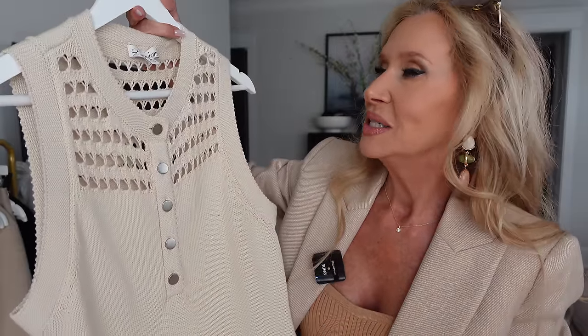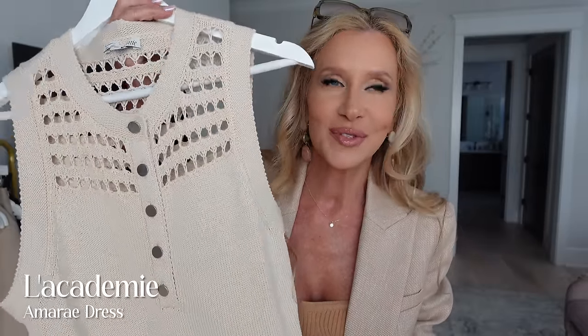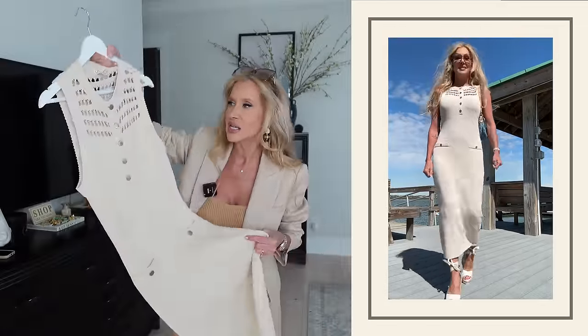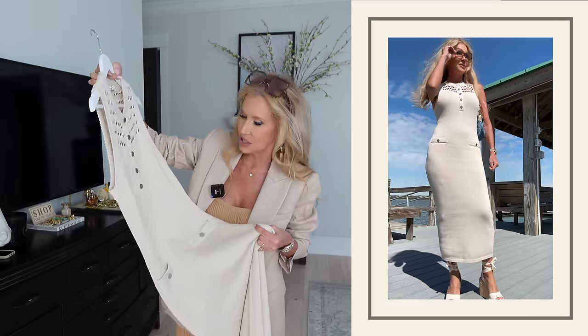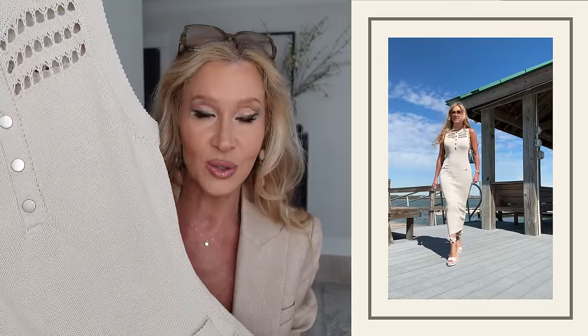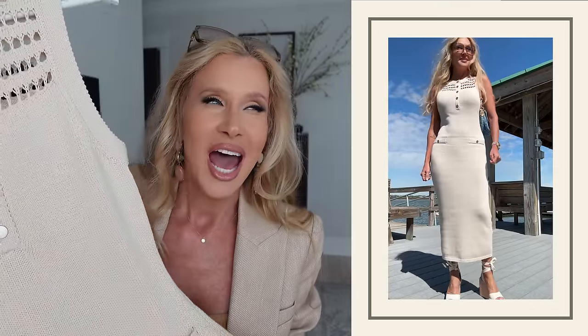This one reminds me so much of something I would have worn in junior high or high school — I always loved little knit sweaters and would wear little tank tops underneath. This is a dress, full length, the buttons are silver, has little pockets. It's another one that looks really good with flat sandals but also looks good with wedges. I'm kind of on a sandal mission — I want to find some good wedges that I feel stable walking in.